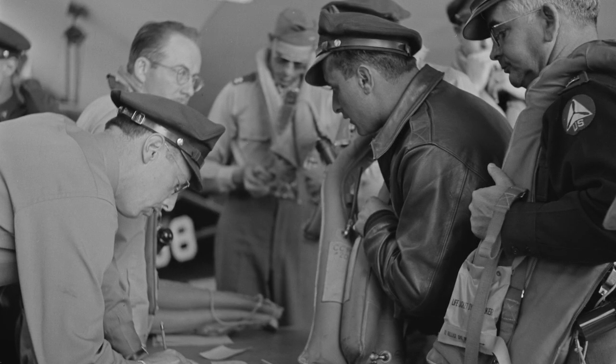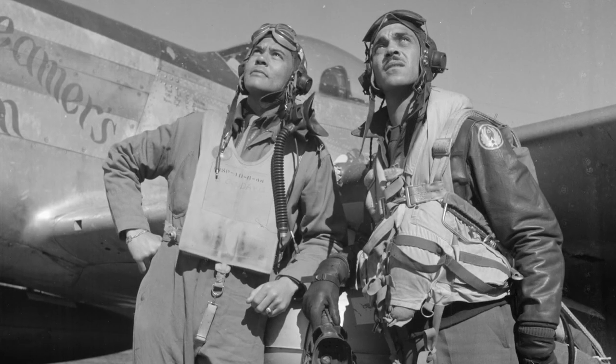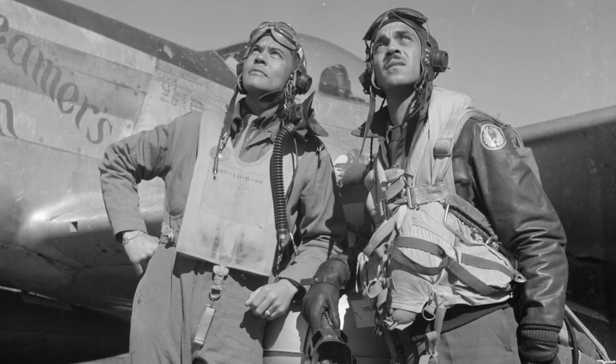When World War II began, Peter Marcus wanted to do more for his country, so he canceled his patent rights. From that day forward, the vests were available to the government, royalty-free.